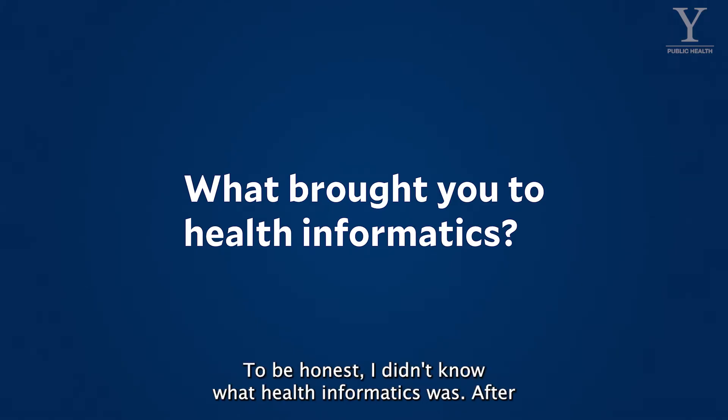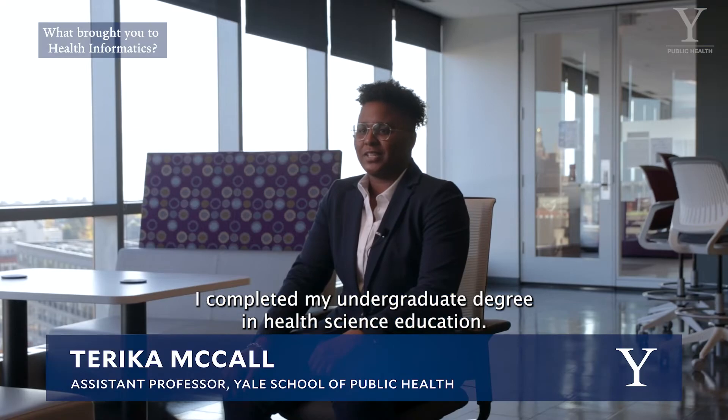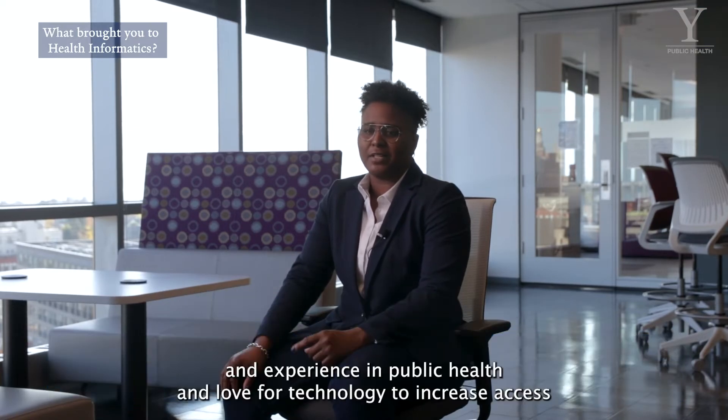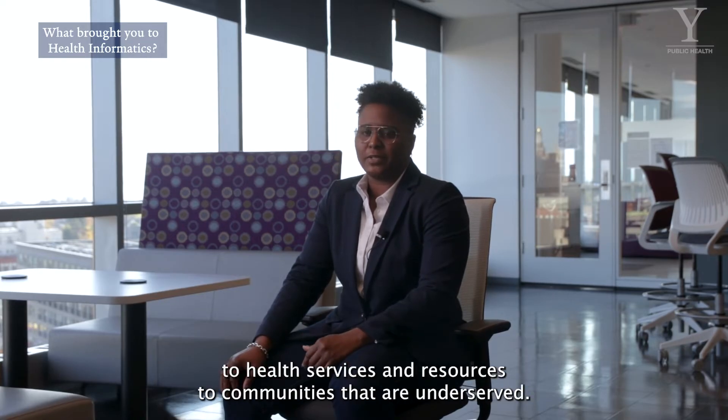To be honest, I didn't know what health informatics was. After I completed my undergraduate degree in health science education, I knew that going forward in my career, I wanted to combine my knowledge and experience in public health and love for technology to increase access to health services and resources to communities that are underserved.